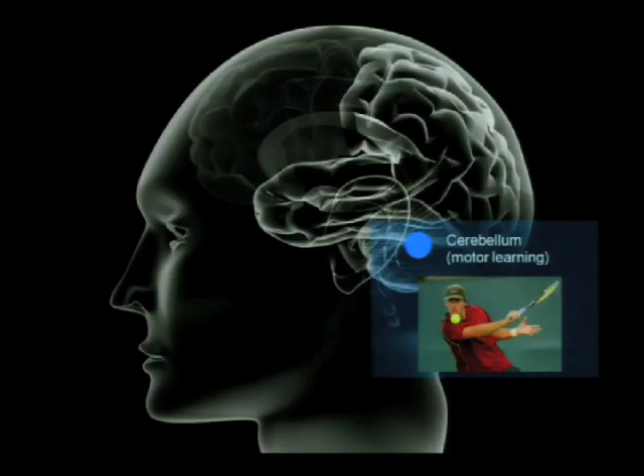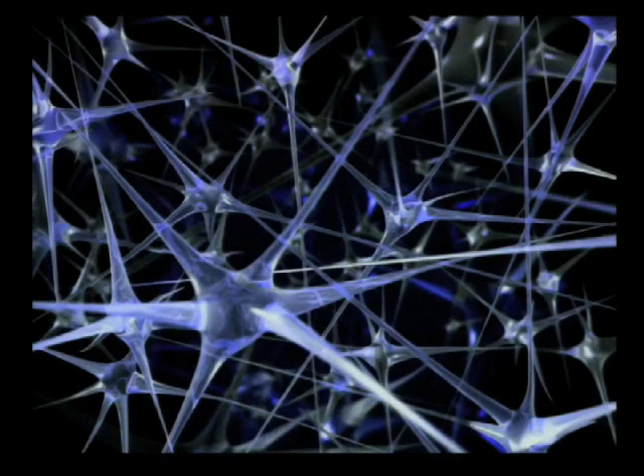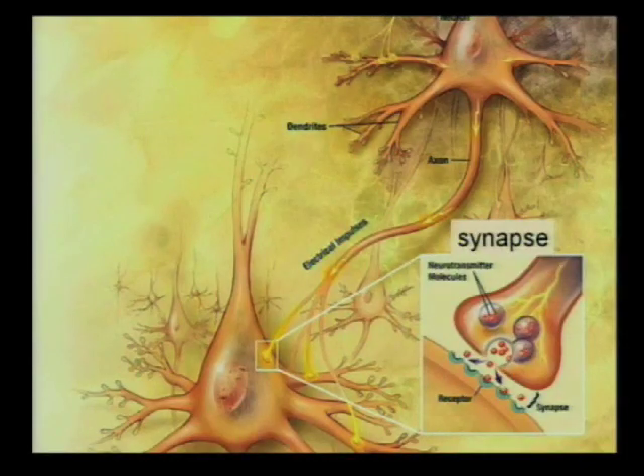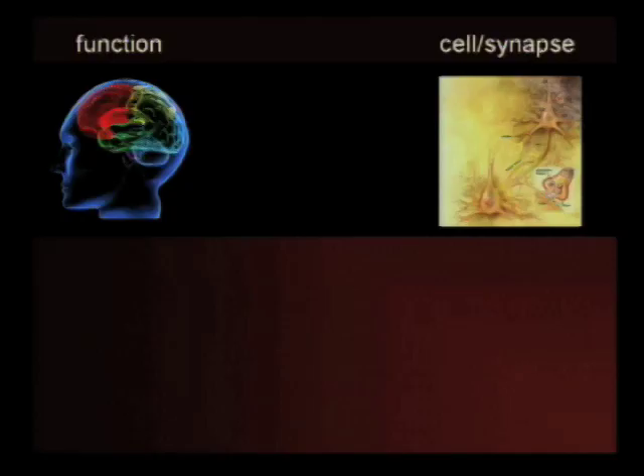If we zoom in on any one of these brain areas, we find they are made up of the same basic building blocks: neurons, which are specialized cells of the nervous system, and synapses, which are the connections between neurons that allow one to signal to the next. Unlike wires, synapses are not static but can change with experience. The electrical and chemical signals that flow through your synapses as they process information can induce long-lasting changes.